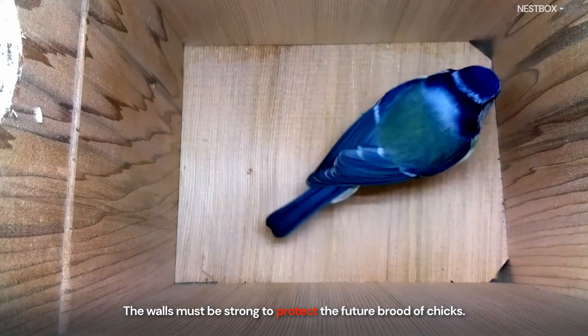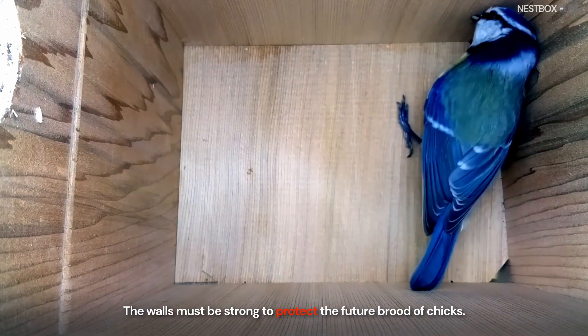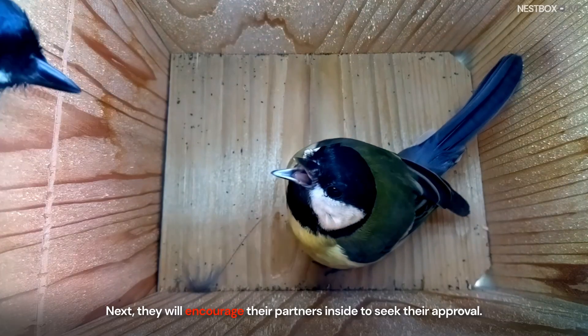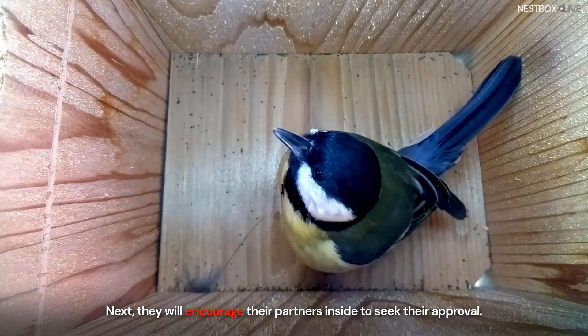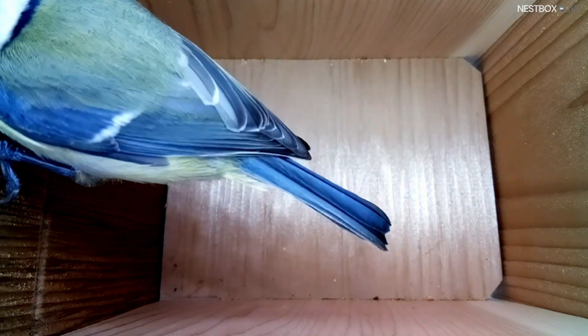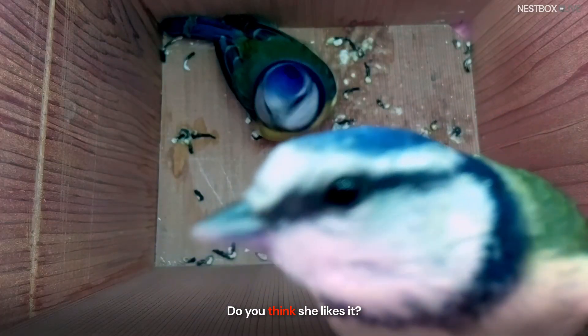The walls must be strong to protect the future brood of chicks. Next, they will encourage their partners inside to seek their approval. Do you think she likes it?